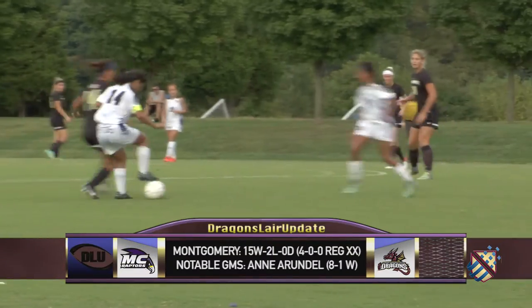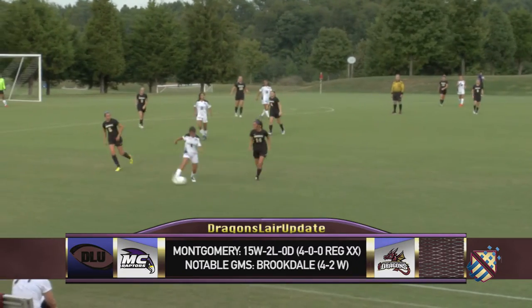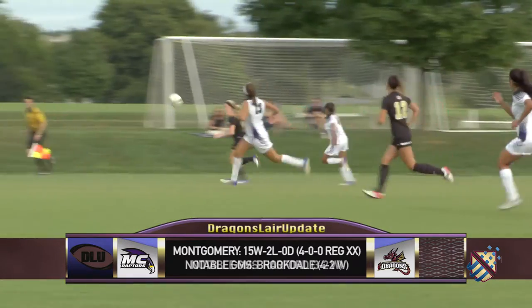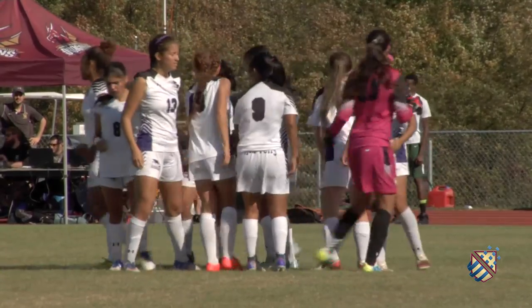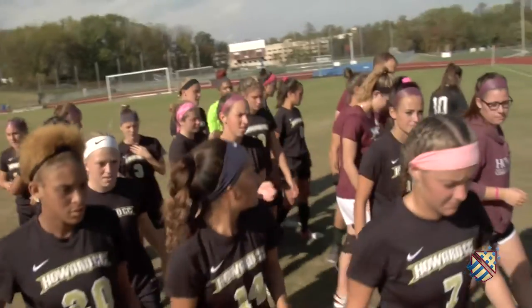David, what makes Montgomery so tough? Montgomery is such a tough matchup because they have multiple players who are very comfortable on the ball. When you have that many comfortable players on the ball, they get into a rhythm in possession that's hard to really break. Also, defensively, they're very strong and fast in the back, so it's hard for opposing teams to break them down. Howard and Montgomery College renewed their rivalry in the Region 20 Championship. Let's go to the Dragon's Lair.